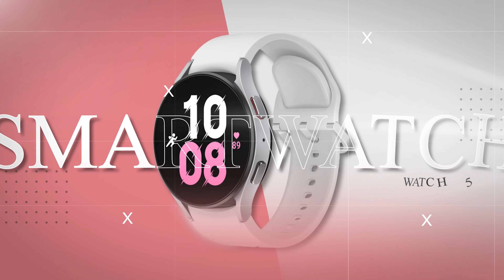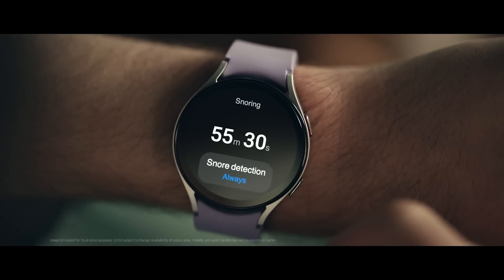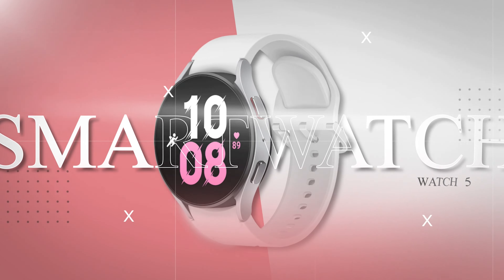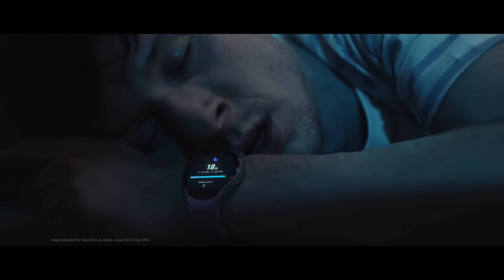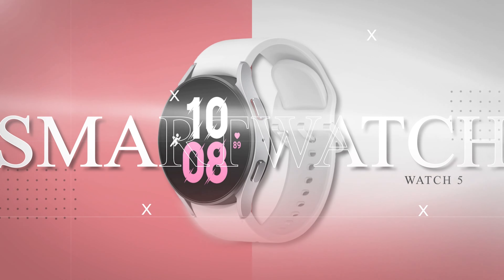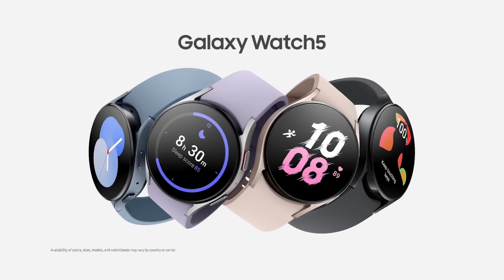Samsung Galaxy Watch 5. One of the newest smartwatches that will appeal to women is the Samsung Galaxy Watch 5, which happens to be the successor of the Galaxy Watch 4. It comes in numerous sizes and colors, so it's easy to find a match for your needs. The 40mm aluminium model is lightweight and compact enough that it won't cramp your style or weigh you down during workouts. You will also be able to opt for a model with LTE connectivity if that's a feature on your wish list.